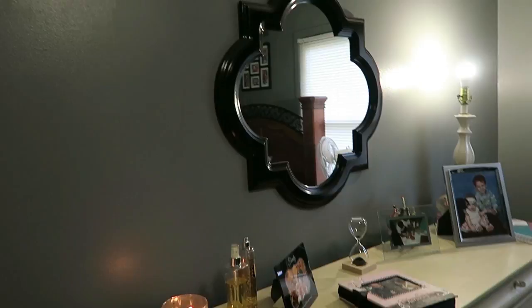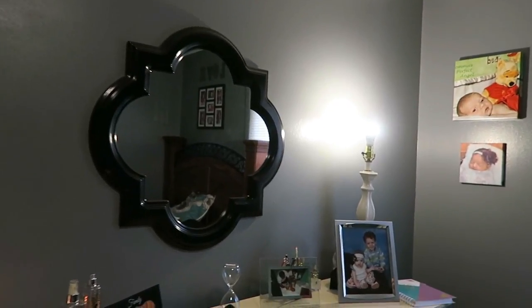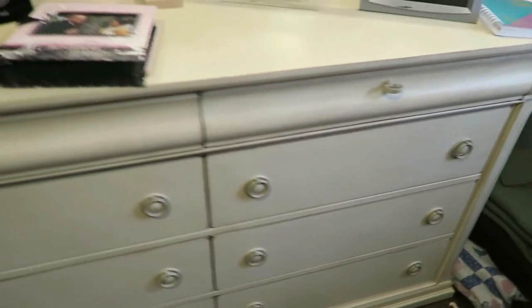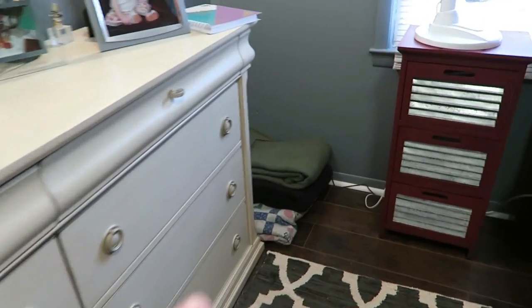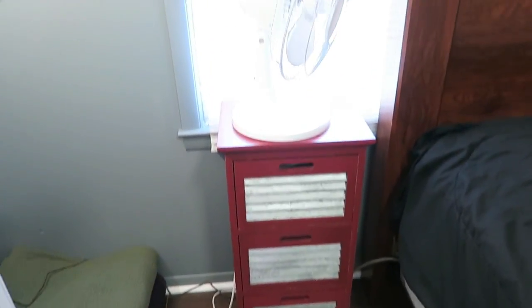We're not done with this wall — we have a mirror, that's the only thing on this wall. We painted the wall gray not too long ago and we also need to get some curtains in here. We have blankets down here by my dresser. There is my dresser, and then we have blankets right beside it.